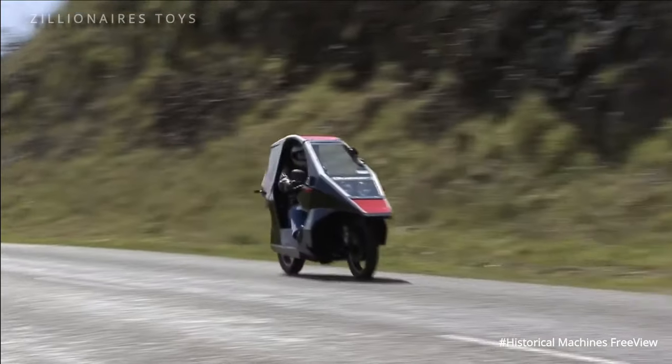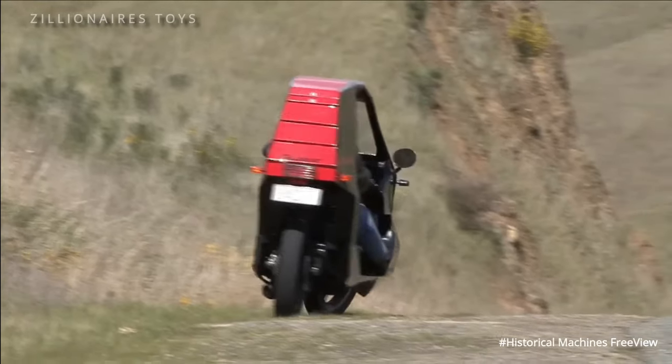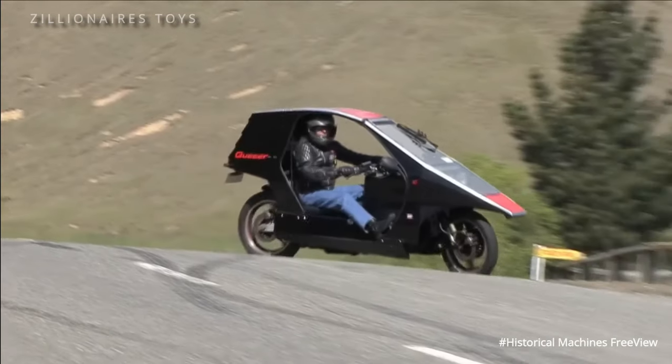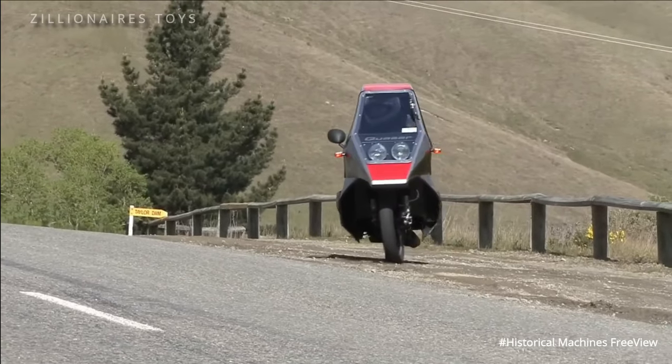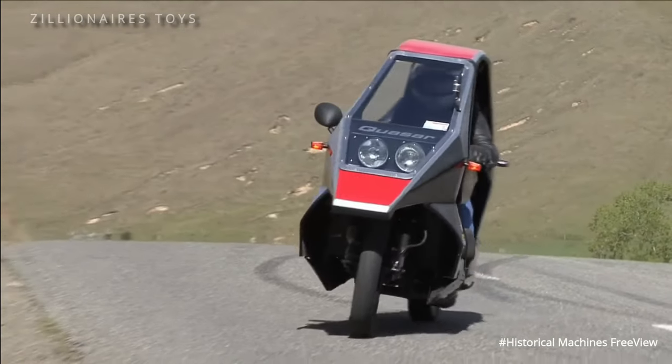It is also weirdly unique for repurposing the engine from the three-wheel Reliant Robin car. The 850cc 4-cylinder inline engine allowed the Quasar to cruise at 90 to 100 miles per hour, with the capability to exceed this limit under favourable conditions.